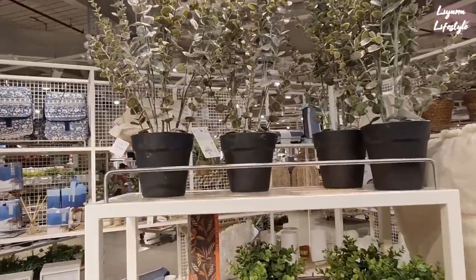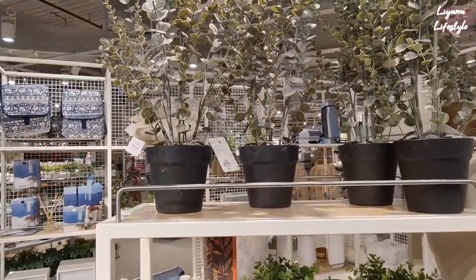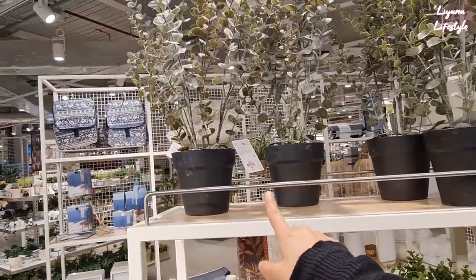Hi everyone, we're in Primark and I'm checking in on all that's new for the home. We've got these which I think is such a good price at £9.